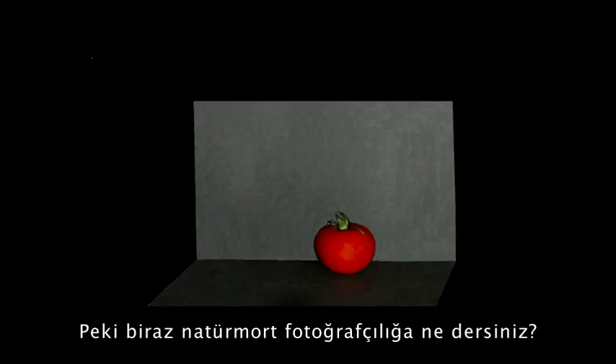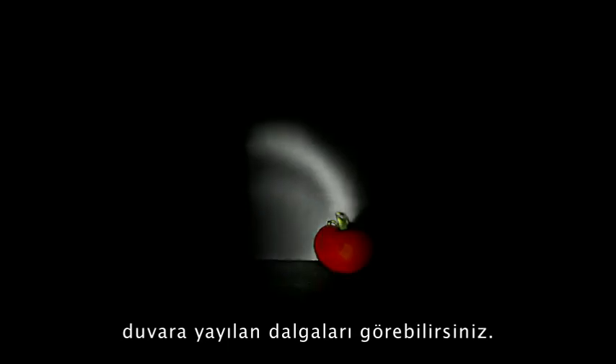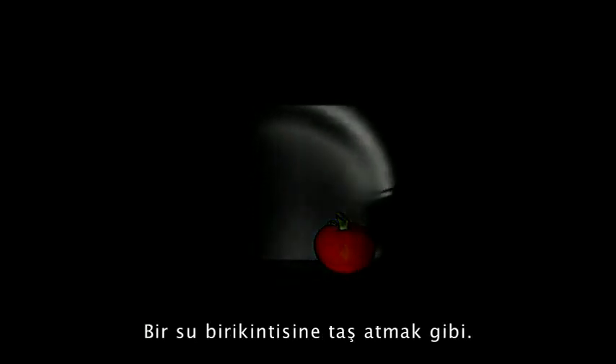And what about some still-life photography? You can watch the ripples washing over the table, the tomato, and the wall in the back. It's like throwing a stone in a pond of water.